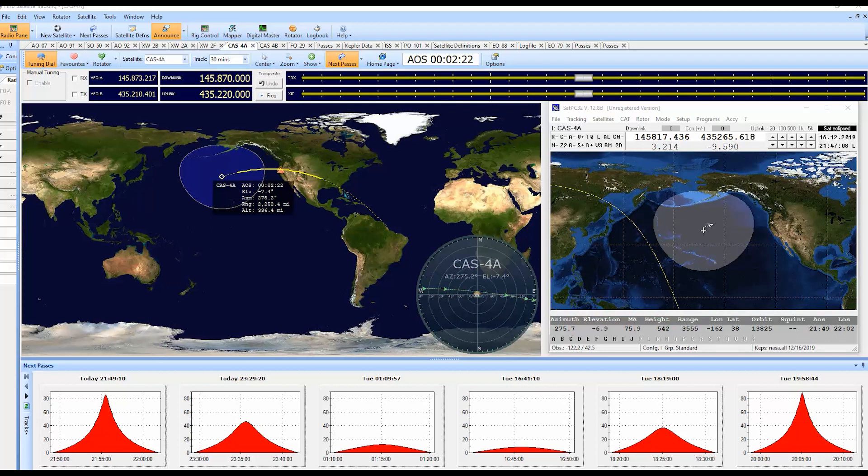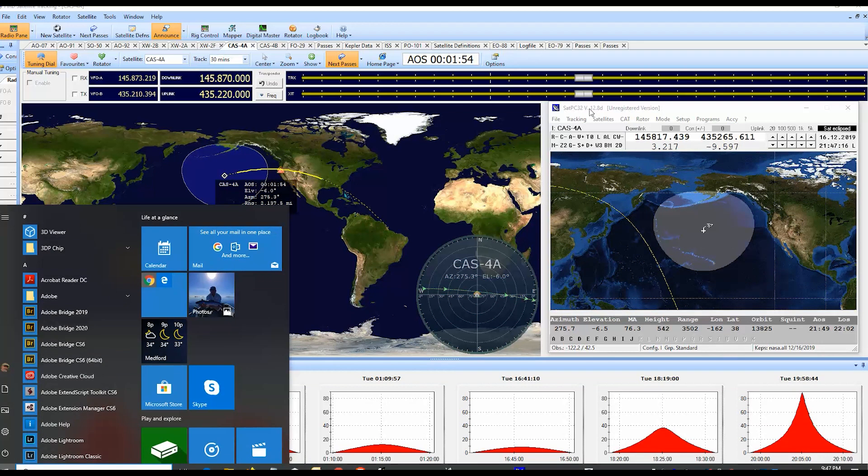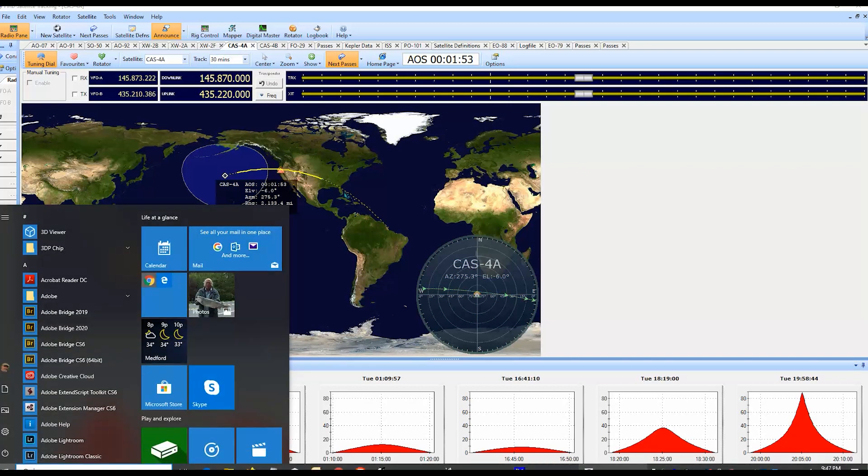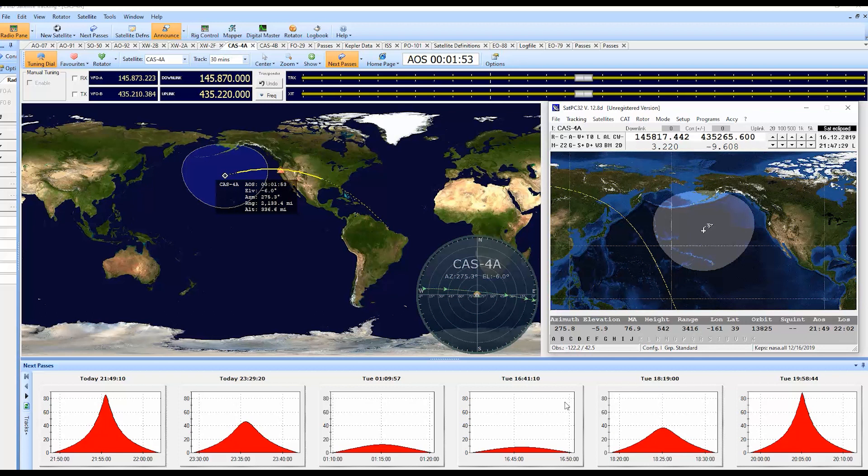And then Ham Radio Deluxe — satellite CAS 4A will be visible in two minutes. The remaining two-thirds of the screen is working really well. I like the compass that shows the satellite track on Ham Radio Deluxe, and I like the predictions down at the bottom showing the current paths and future passes.